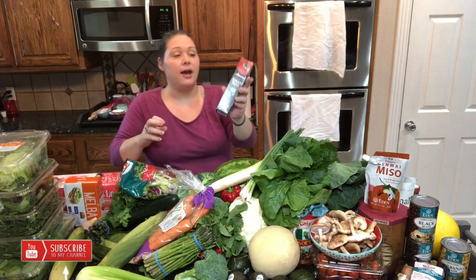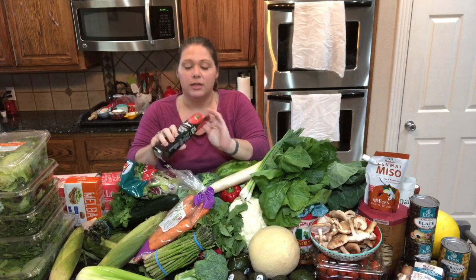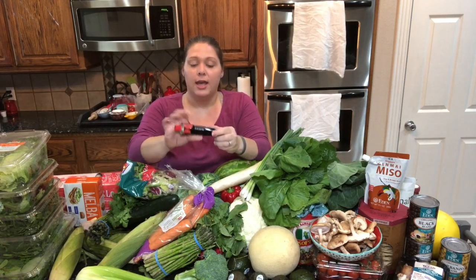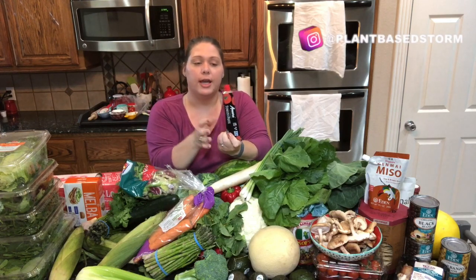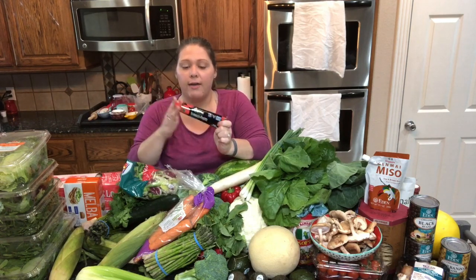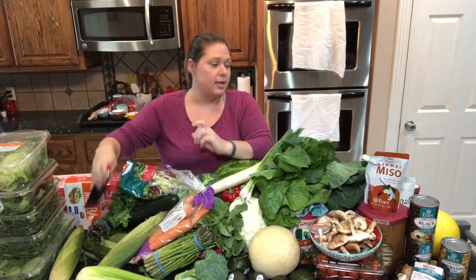I needed some tomato paste. This one comes in a tube, which is perfect if you don't want to open an entire can. If you just need a tablespoon, you squeeze out what you need, roll it back up, put it in the refrigerator, and you don't have to worry about wasting the rest. That is a must-have for us.